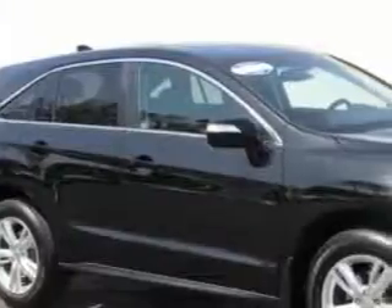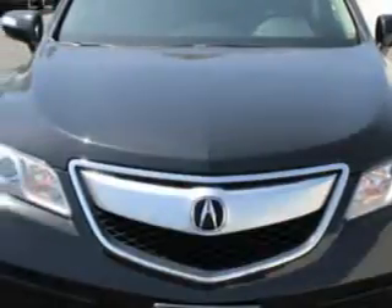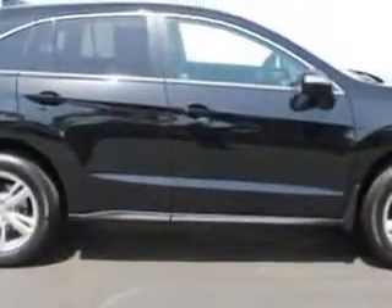Imagine driving this Crystal Black Pearl 2014 Acura RDX SUV, equipped with a 6-cylinder engine and an automatic transmission. Enjoy an exceptional 28 miles to the gallon on this great SUV with features like: